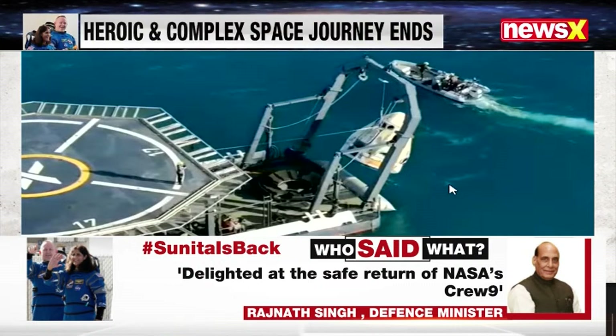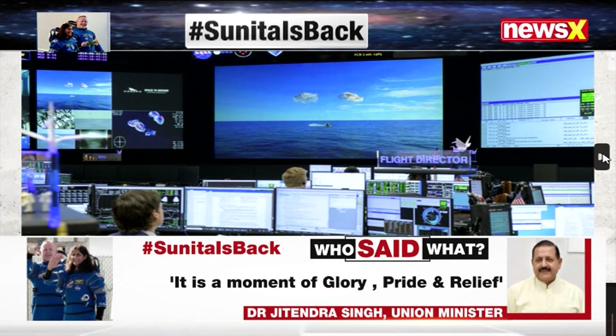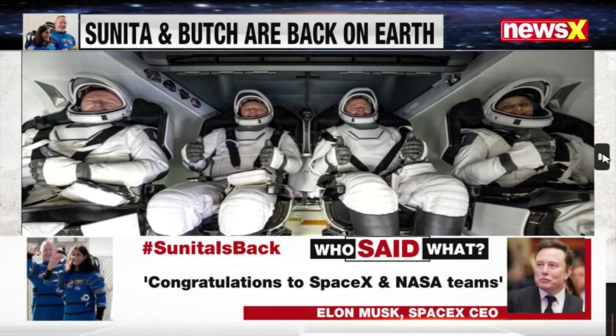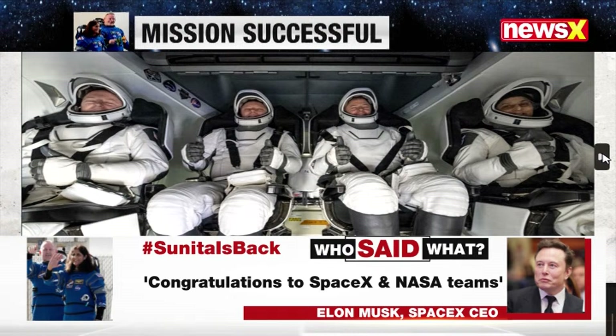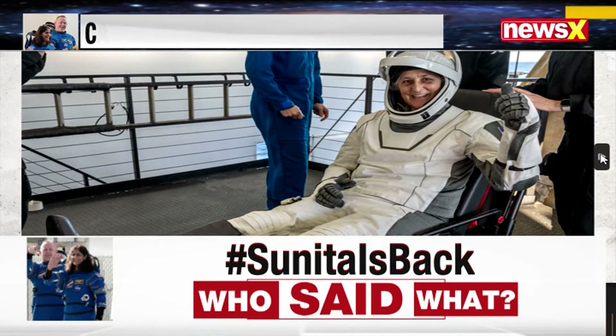Here you can see the capsule being lifted onto the board and being taken back. This is a photograph from inside the mission control center where they were monitoring everything second by second.